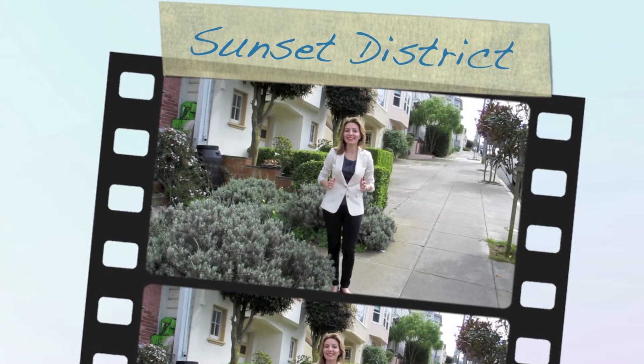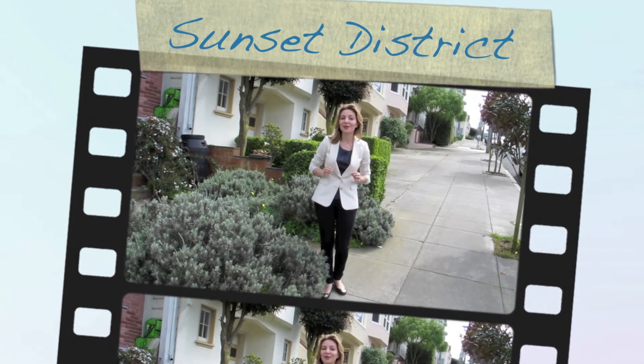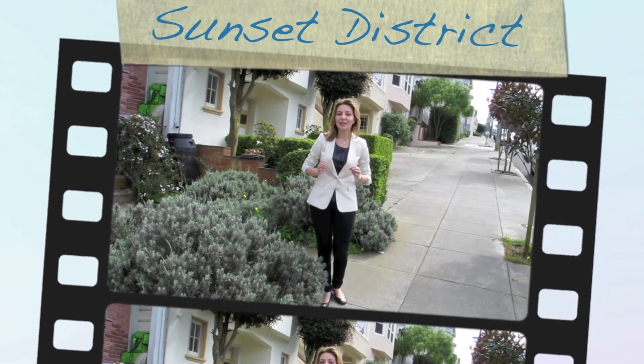Hi! Welcome to San Francisco's Sunset District. This neighborhood stretches along the southern borders of Golden Gate Park and is a paradise for runners, bikers, hikers, and dog lovers.